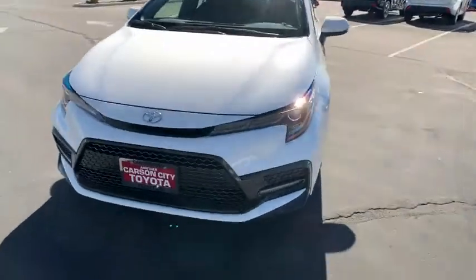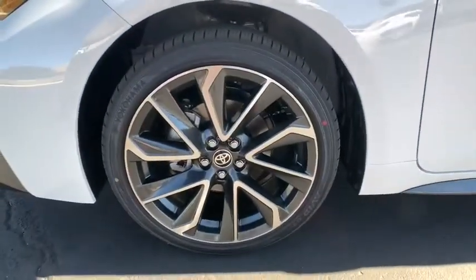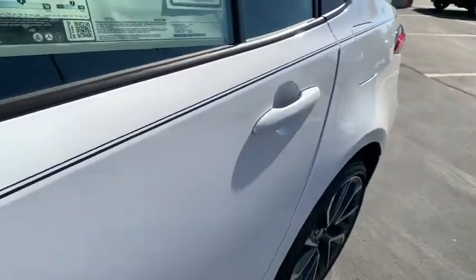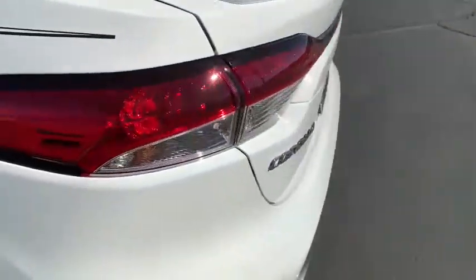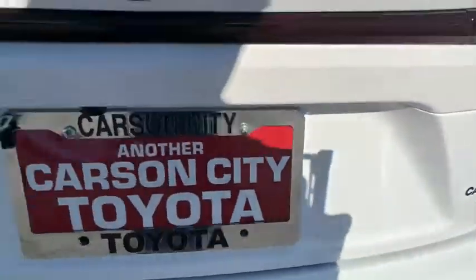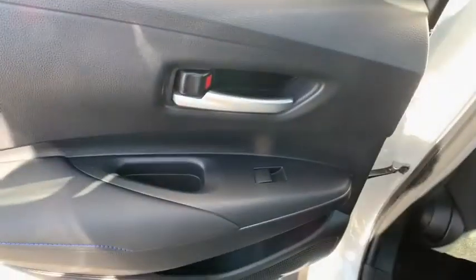This beauty will even make your house keys jealous. Drive it today. The Corolla.